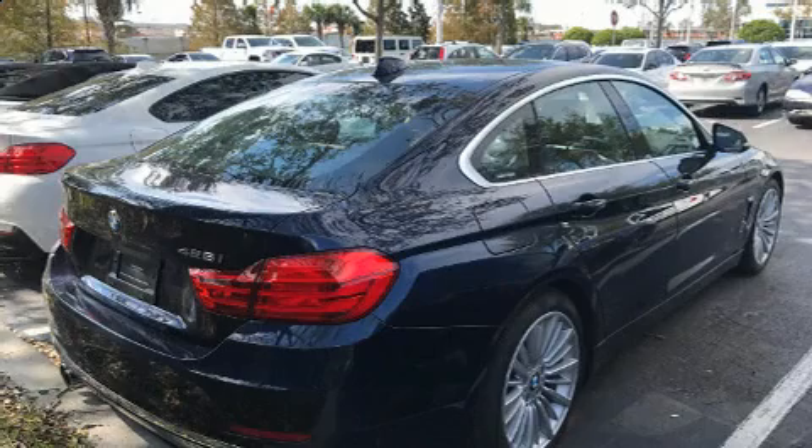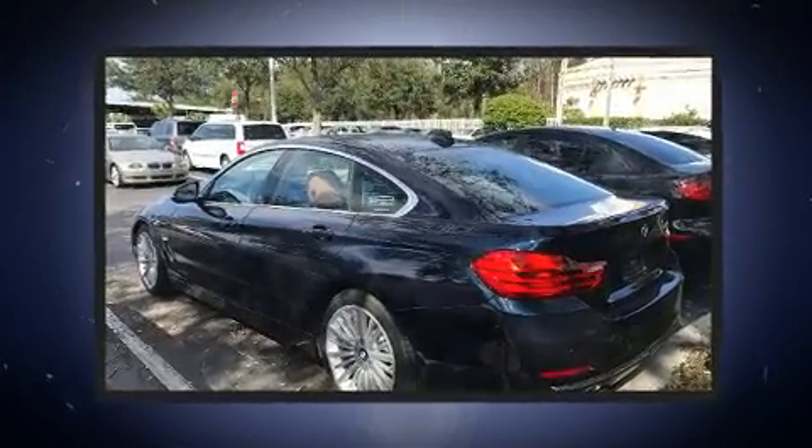You can expect a lot from the 2015 BMW 428 Grand Coupe. This four-door, five-passenger hatchback just recently passed the 50,000 mile mark.